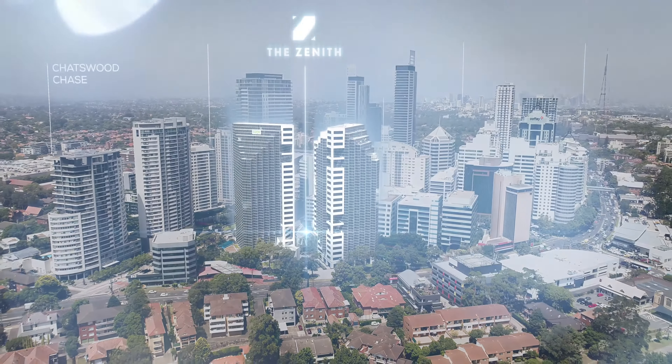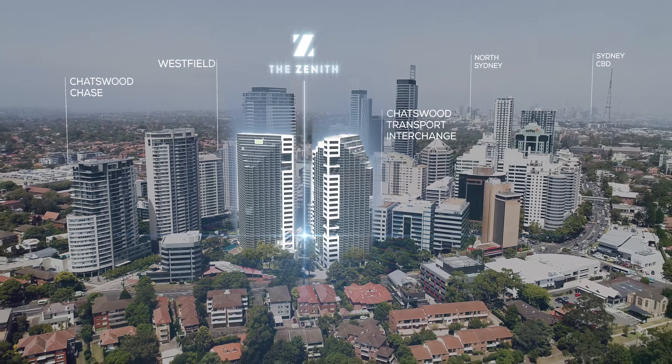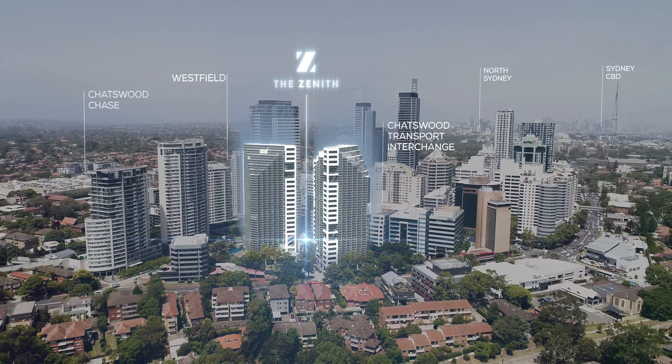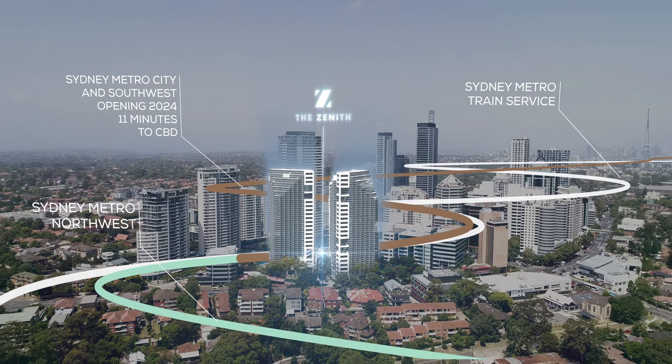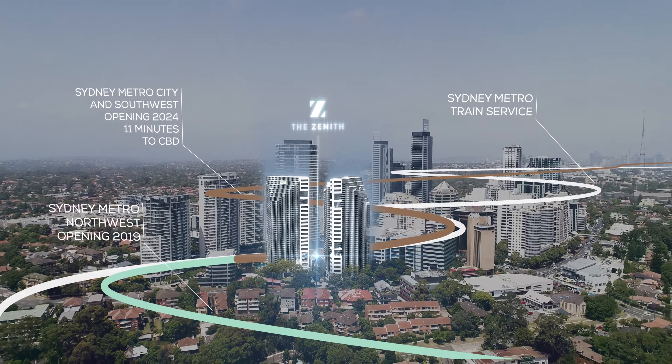It's very easily accessible from the western and from the northern parts of Sydney, as well as from the south via the tunnel. So from a location and traffic point of view, it's a great spot to be in.